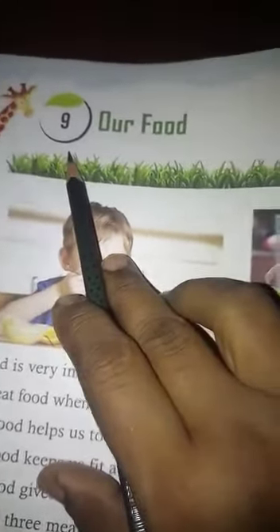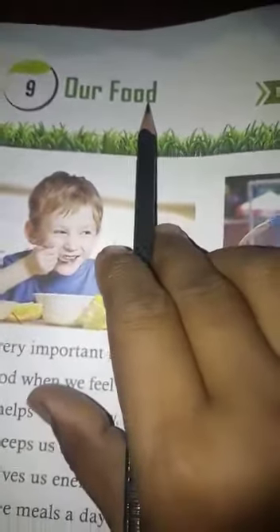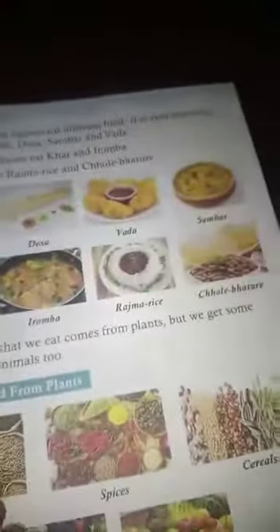Good morning children. Today in this class I am going to discuss the exercise of lesson 9, 'Our Food.' This is the lesson of the EBS book. Now come to the exercise part.